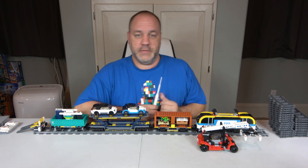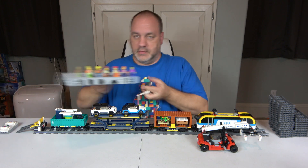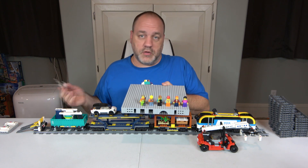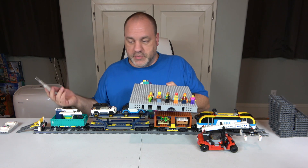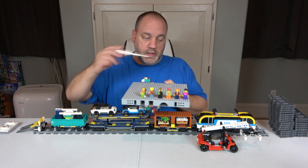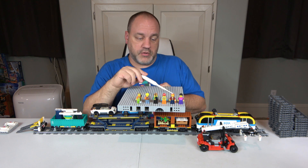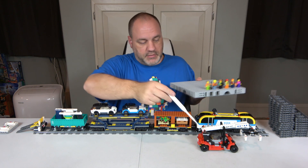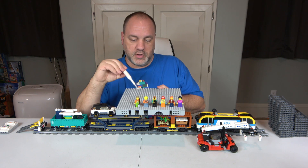There are six minifigures and they're all unique to this set — meaning they're not available in any other set as of this recording. They don't have names like some Star Wars or Harry Potter figures. We have a female car driver, a male car driver, a reach stacker driver — which looks like a forklift — a female train driver, and two train workers.